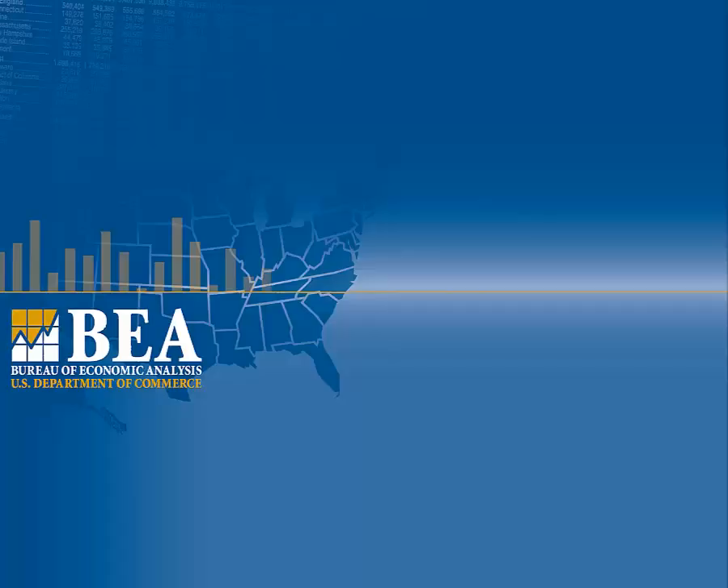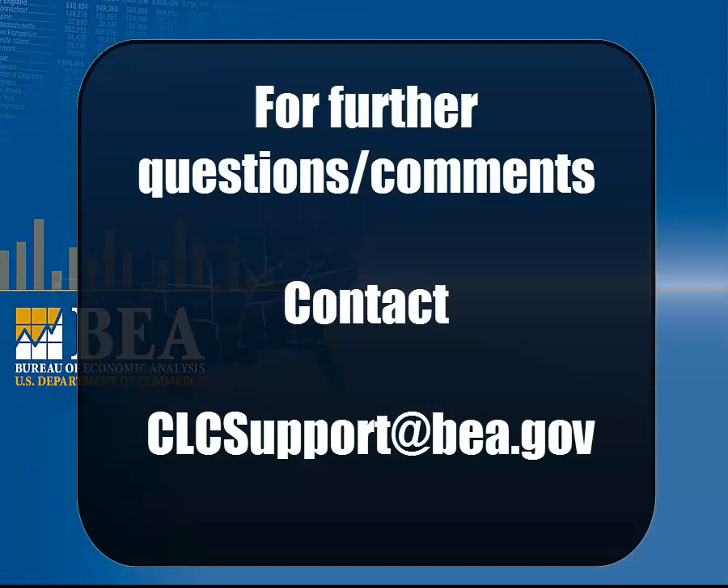CLC has a number of resources to offer BEA employees. Looking for suggested course titles? Feel free to contact CLCSupport at bea.gov for recommendations. We are committed to making CLC your on-demand professional development tool.